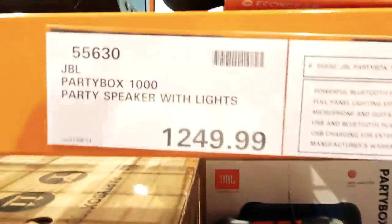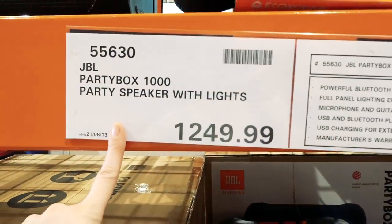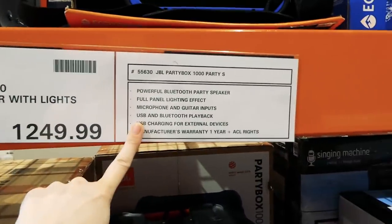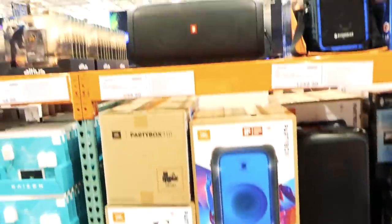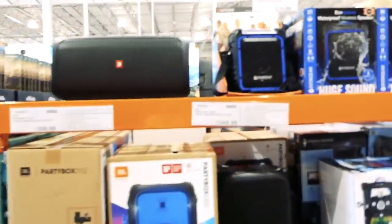This is the Party Box 1000 for $1,250. It's a Bluetooth speaker that lights up as well. It can stand up or lay on its sides because it's got little feet on all sides. You can see it's quite big comparing the two — the other one is about half the size.